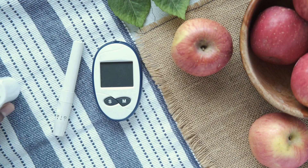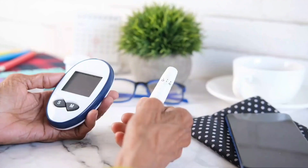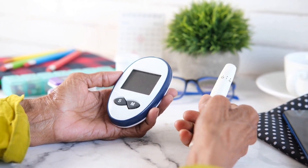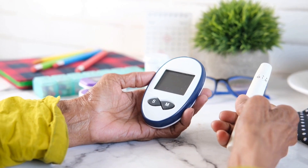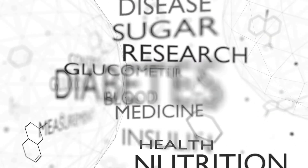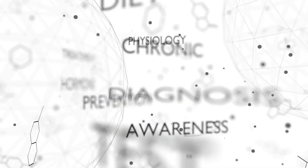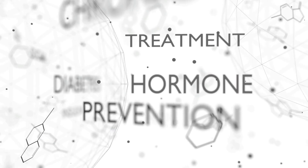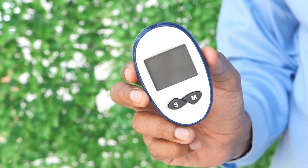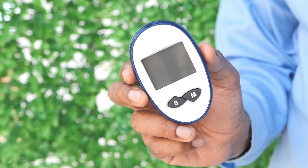Eating at regular times helps you better use the insulin that your body produces or gets through medication. A registered dietitian can help you put together a diet based on your health goals, tastes, and lifestyle. They can also talk with you about how to improve your eating habits, such as choosing portion sizes that suit your size and activity level.